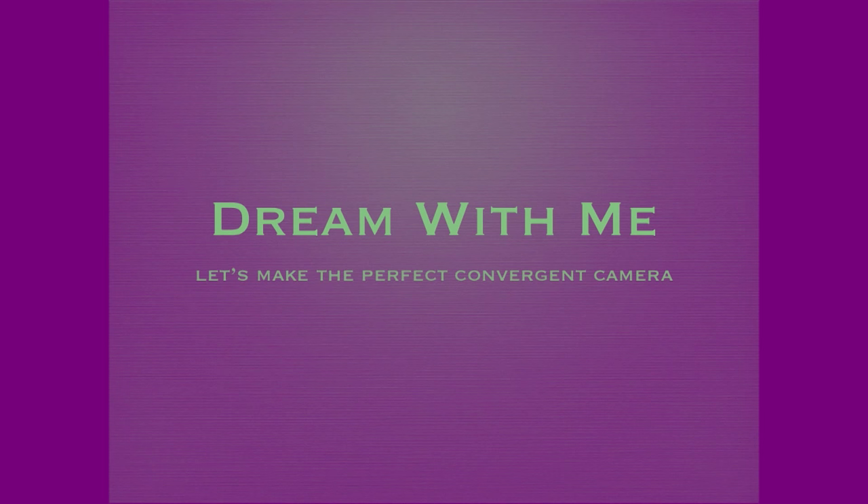So now we're going to start. Dream with me. What I wanted to do is talk a little bit about the dream camera that we all have. I want a camera that does everything. So what would we want it to do?